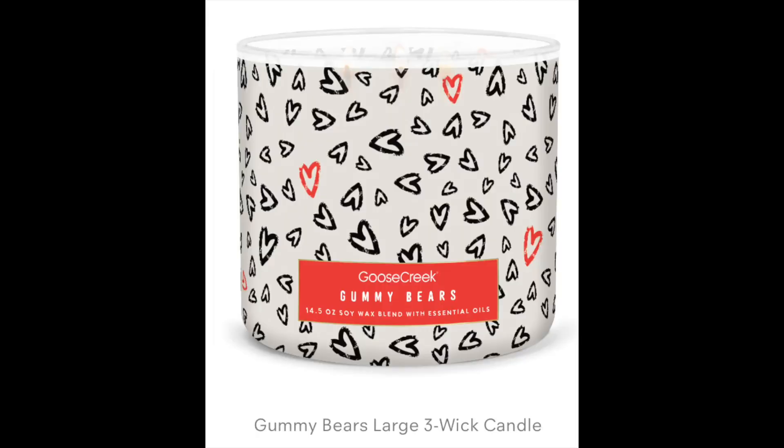Gummy Bears is back. I actually like the Gummy Bears jar style better this year. They had Gummy Bears last year for spring and it looked very literal — gummy bears all over it. I like this one because it's a black, red, and white Valentine's Day design. It is candied citrus, gummy bear candy, cherry strawberry, lemon lime, candied sugar, and gummy candy. It smells just like gummy bears burning — that is like a big win for me. I love the Gummy Bears.